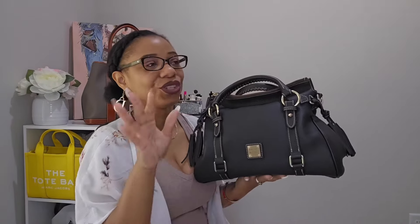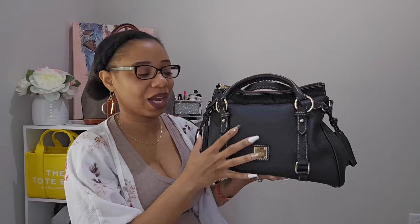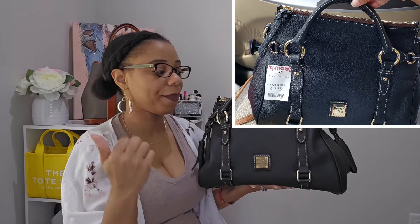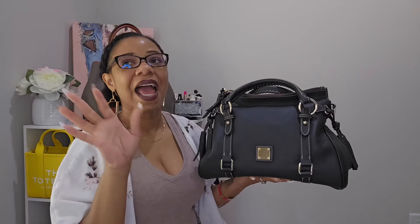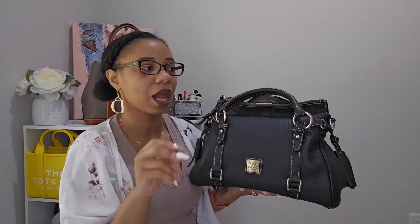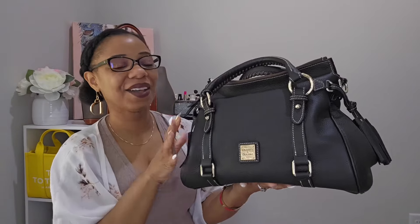My next satchel is also a repurchase — my biggest regret. My very first Dooney & Bourke satchel was this style in beautiful all-weather leather black. I picked it up from TJ Maxx and that sand color was my second. I got rid of this bag because I wasn't reaching for it anymore, and that was the biggest mistake I've ever made. When Dooney & Bourke brought back the same style last year, I jumped on it and got it — and I will never ever let her go again.